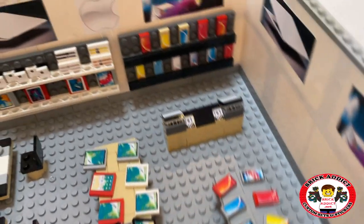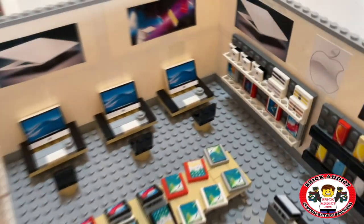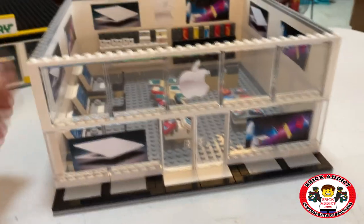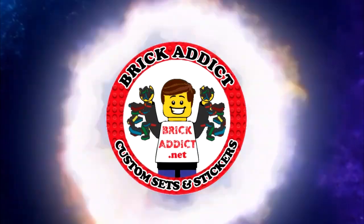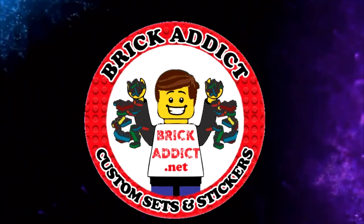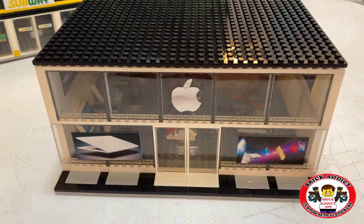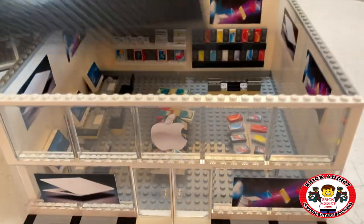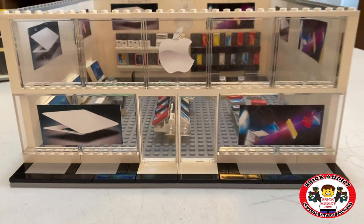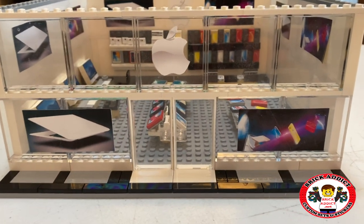Brick Addicts, Lego lovers, ladies and gentlemen and friends from all over the world. Today we're going to check out the Apple Store. Hey, we're glad you're here. And we're going to check out the Apple Store together. I'm going to take a little tour through it.